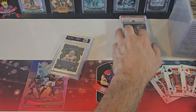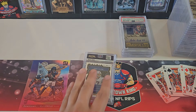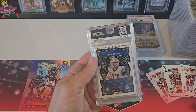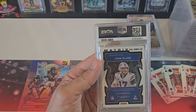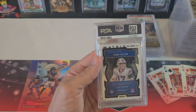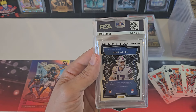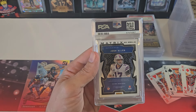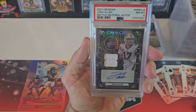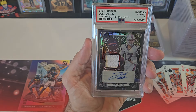Andre Reed Auto Immortalized got an 8, numbered to 75. And then this was my son's card - I got him this last year. Pretty big card: Josh Allen, numbered to 15, Obsidian Football Auto Patch. Player Worn Used Material - back in '21. He got a PSA 8, so he's gonna be excited about that. Pretty sweet.